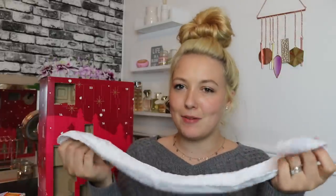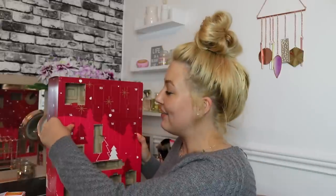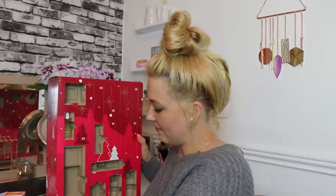Day number thirteen — unlucky for some. It's a wrap-around headband. I do use headbands in my skincare routine, so I'm not the maddest about it, but it's definitely not the best door we've had. It says to use this headband to keep your hair away from your face when cleansing and applying serums. I already have many headbands, but you can never have too many.